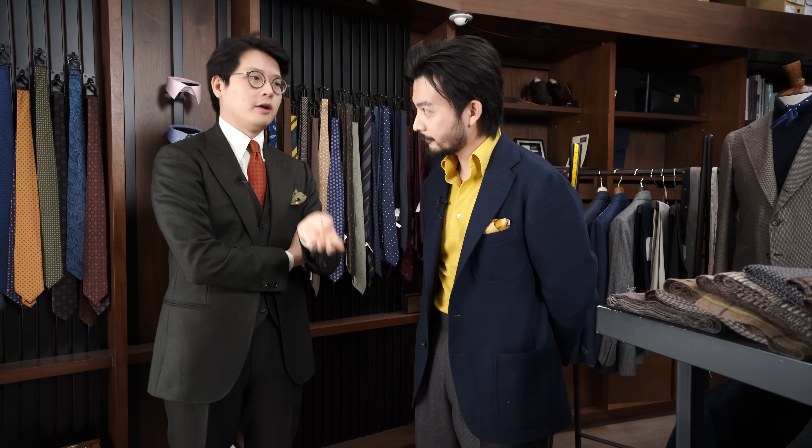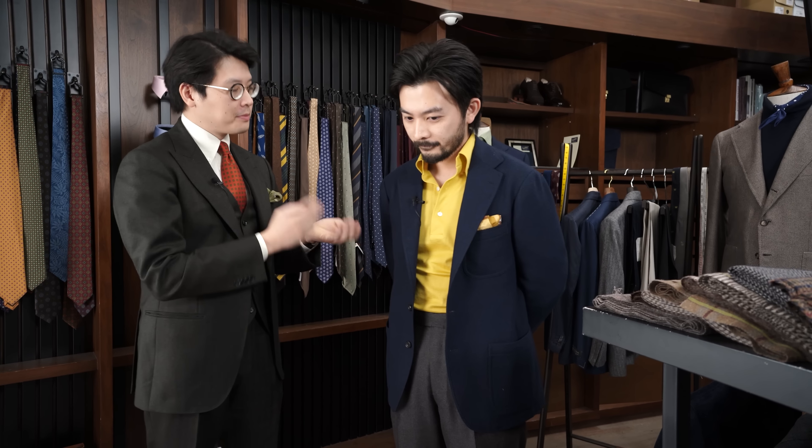Thanks, Alan. Next up we have Jan Tong. Jan takes care of buying for the Armory Hong Kong. Jan does a lot of product development, and he's wearing one of his special projects — his pet project, the Model 12. Jan, can you talk a little bit about what you're wearing?